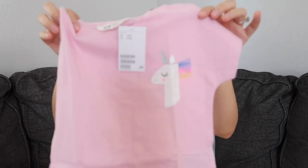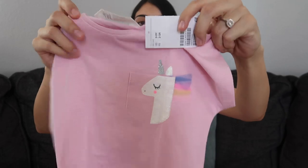Some more matching t-shirts — just pink with a little unicorn above the pocket.